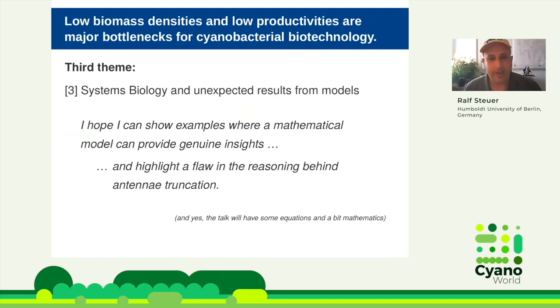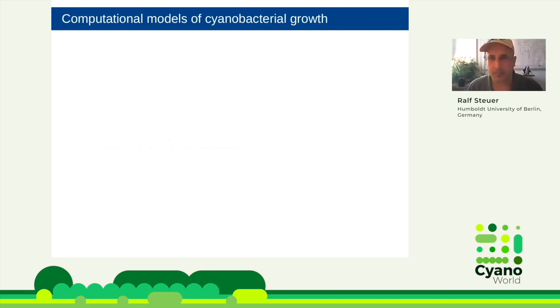The third theme is modeling. It's always nice if you do models to actually have unexpected results. I hope I can show examples where a mathematical model can indeed provide insight that at least to me was new and I didn't expect. I expected the opposite to happen, and it turned out that was not the case. This is in particular related to antenna truncation. There will be some mathematics and equations, but I hope to keep it to the level essential to understand the concepts.